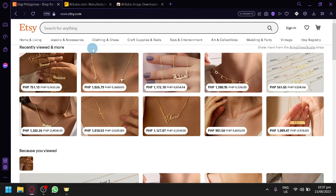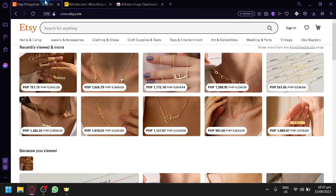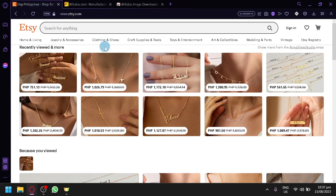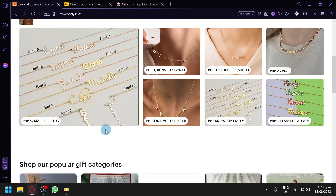Etsy is very strict with what we are going to do. What we're going to do is technically dropshipping, wherein we will be using another platform to supply our product. Doing it on Etsy is very difficult because once they detect a store that does dropshipping, they will automatically ban and stop you from selling on Etsy again. So the process of selling using Alibaba on Etsy is dropshipping, and you're going to have to be careful.